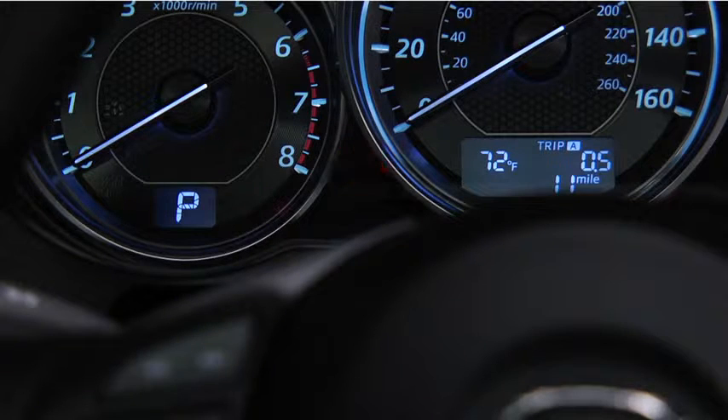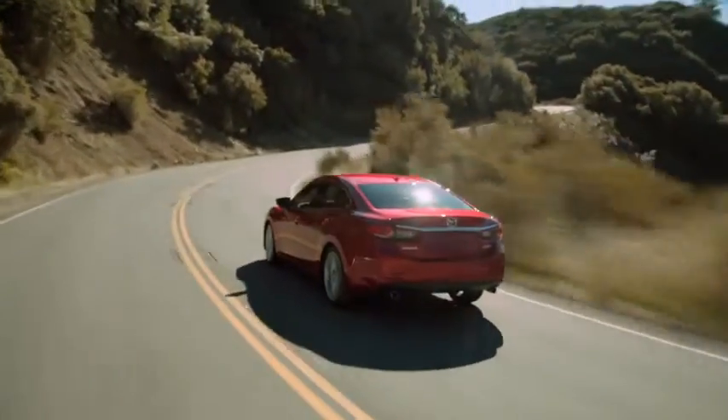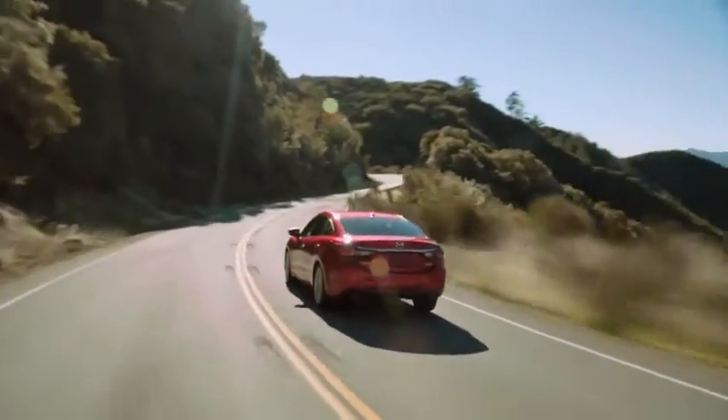The red light flashes when the engine coolant temperature is high. Drive slowly to reduce engine load until you can find a safe place to stop the vehicle and wait for the engine to cool down.